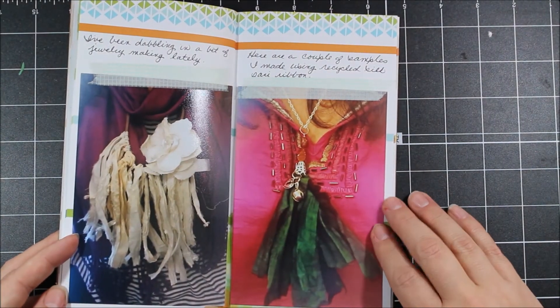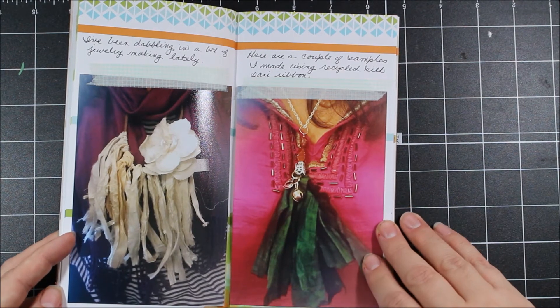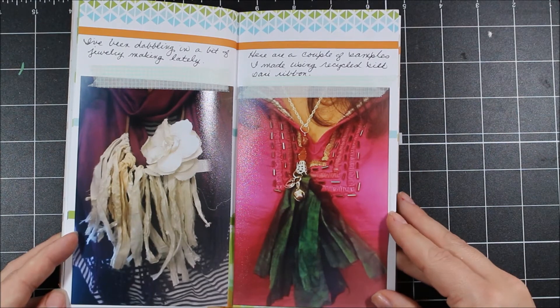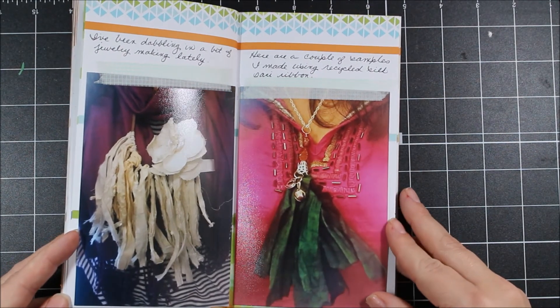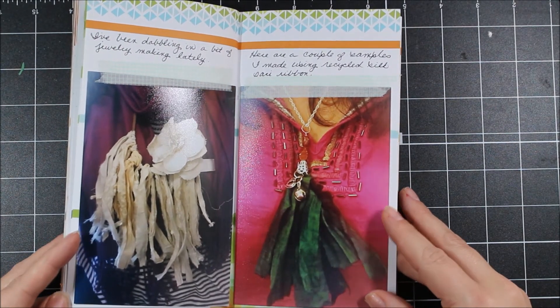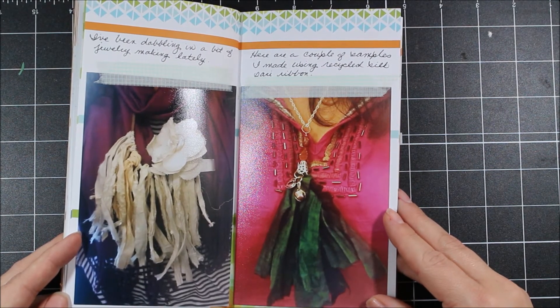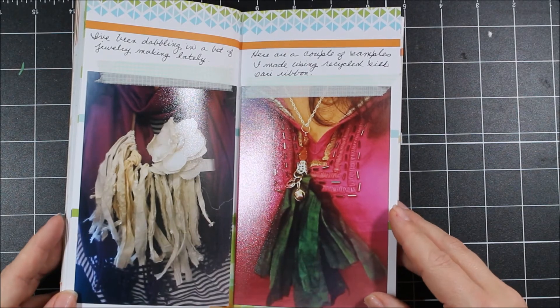These pages are sharing some pictures of jewelry I made using recycled silk sari ribbon. This is not something I'll probably ever make a layout about, so I wanted to document it here. I have a couple of photos to support what I made, and I'm pretty excited about it — I'm proud of those pieces.